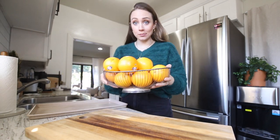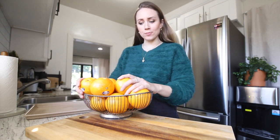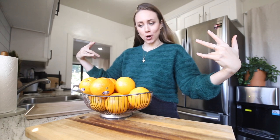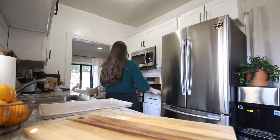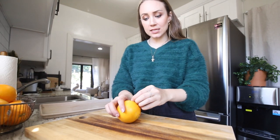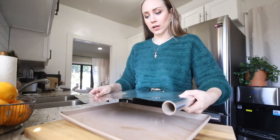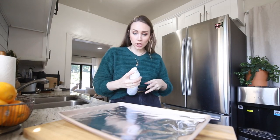It already feels so cozy in here, but we need a tree topper — look how cute, a simple gold star going with our theme. One of the DIYs I really wanted to do this year was to make dried orange slice garlands. I got 10 oranges because I wasn't sure how many it would take to make a garland. Based on my research, you preheat the oven to 200 degrees, then thinly slice your oranges and lightly spritz with cooking oil.